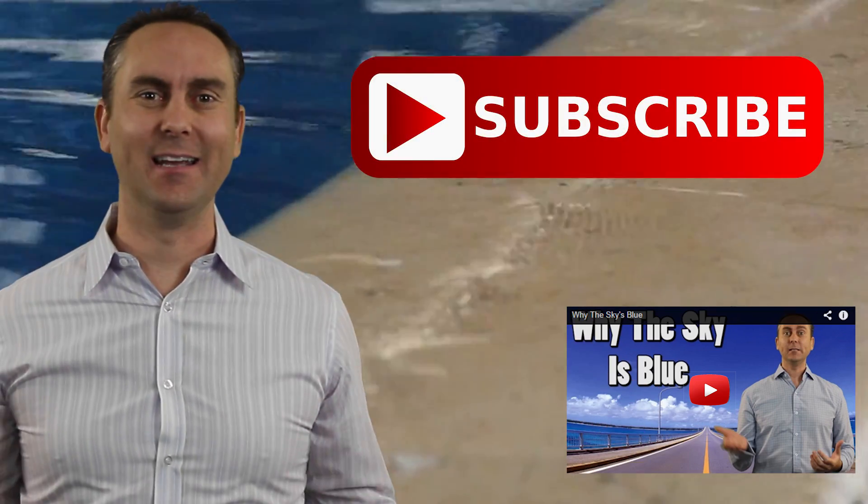To learn why the sky is blue, check out this video. Or, for more rapid-fire science videos, click the subscribe button. We'll see you next time.